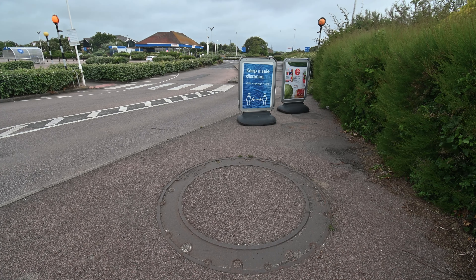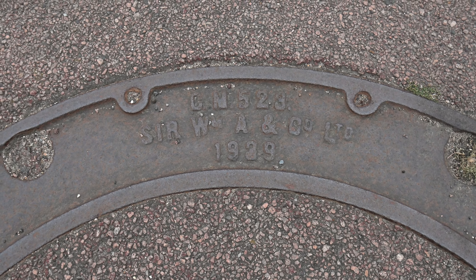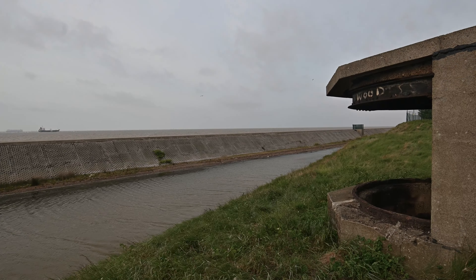We first noticed this unassuming anti-aircraft pom-pom gun mount sitting in a Tesco's car park. We next had a look at this World War II area searchlight emplacement, not dissimilar to those at Shoebury Ness.